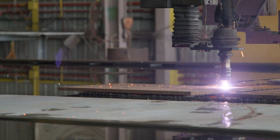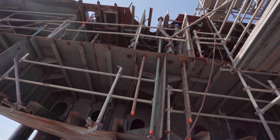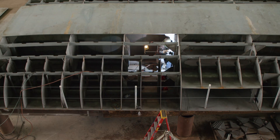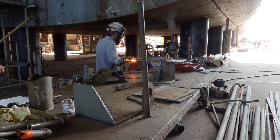The hull modules of the RV Gilbert R. Mason are being cut and paneled. The RV Narragansett Dawn has many of its steel modules erected, and the RV Tawny has already had its sonar flat precision welded into place.